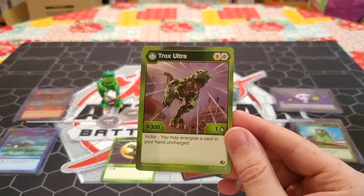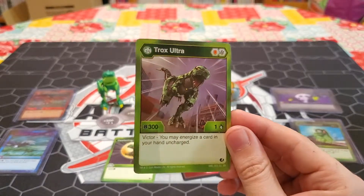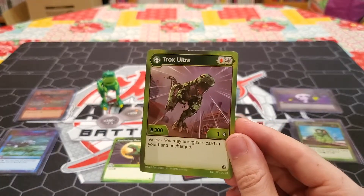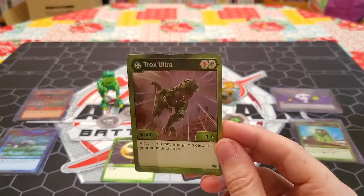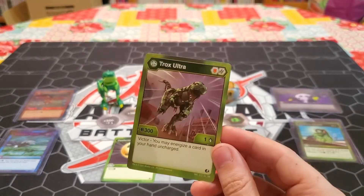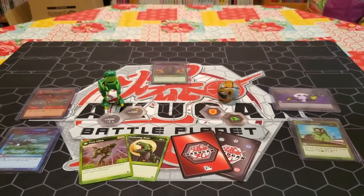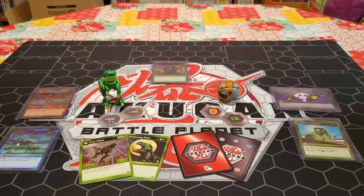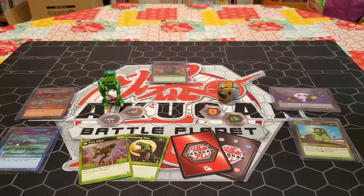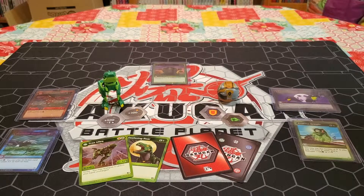That helix that comes with him is probably not the best for him because you'll probably be hitting your opponent with like nothing. And then Victor - you may energize a card in your hand uncharged. So that's really nice - it's a potential automatic plus one to your energy with him. If you kind of open with him early and your opponent doesn't get to you then you're going to be ahead and able to max out your turbo, or at least make it really hard for your opponent to keep up with your energy. That's really nice especially with the whole Winton gimmick of having heavy energy per turn. So yeah I really like this Trox and I'm super excited to see how Ventus players adapt him into the deck.